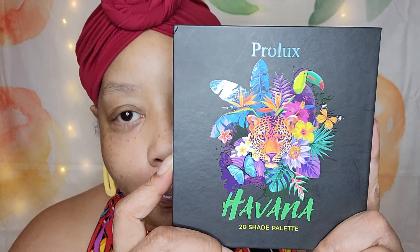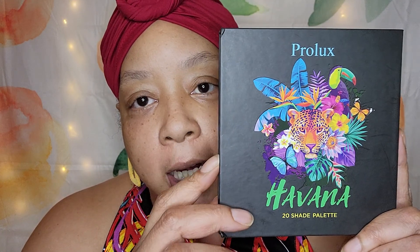Now, the showstopper panty drop of a palette right here — the Havana palette, which retails for $8.99 on Shop Cherry. I'll leave their website on this one and in my haul: ShopCherry.com, $8.99. Beautiful pressed pigment palette — it's highly pigmented and very colorful. So we're going to get into it.